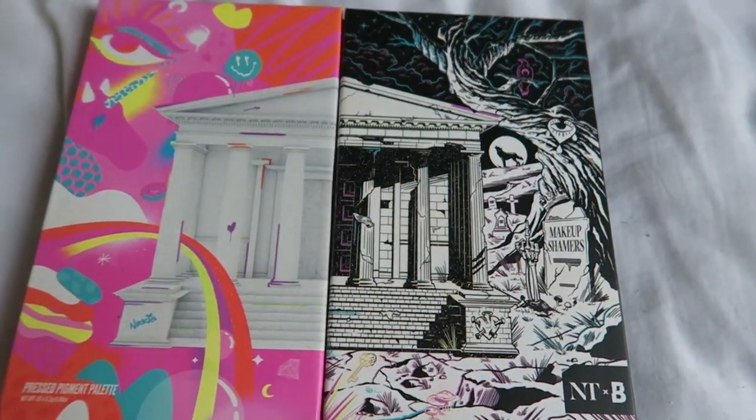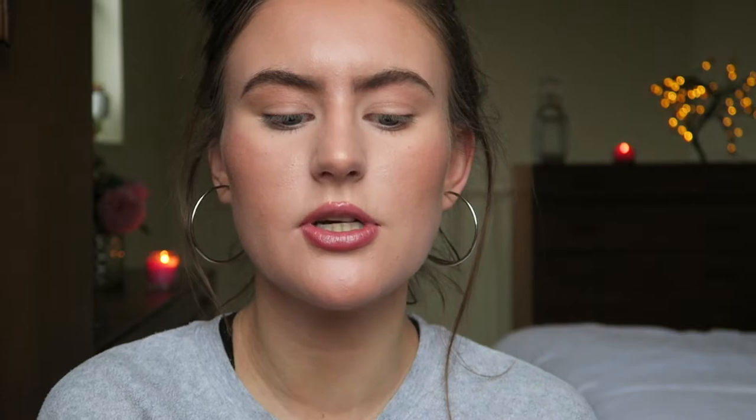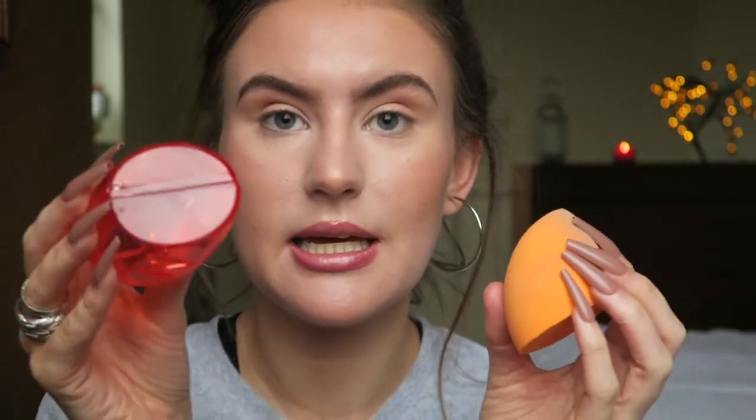Now we're going to get on to the actual eyeshadow tutorial part of this video. I've got my fluffy brush — I got it from Superdrug with no name on it. I'm going to go in with the shade Basic Trout and pop that all over my eyelid on both eyes. Then I'm going to take the transition shade Zoma and use that in the crease. After this eye look I will give my overall thoughts on quality and pigmentation.